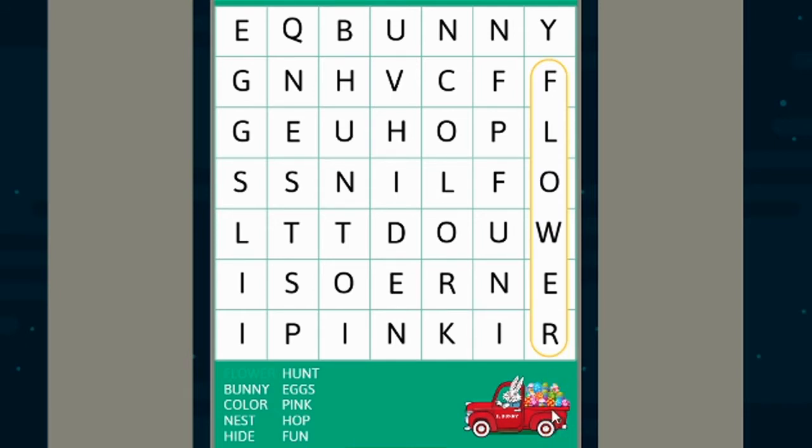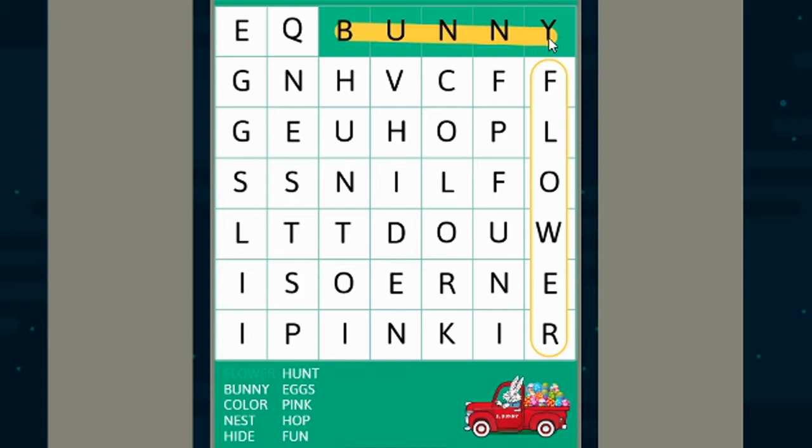All right, our next word is bunny. Go ahead and look for it. B, U, N, N, N, Y — bunny!